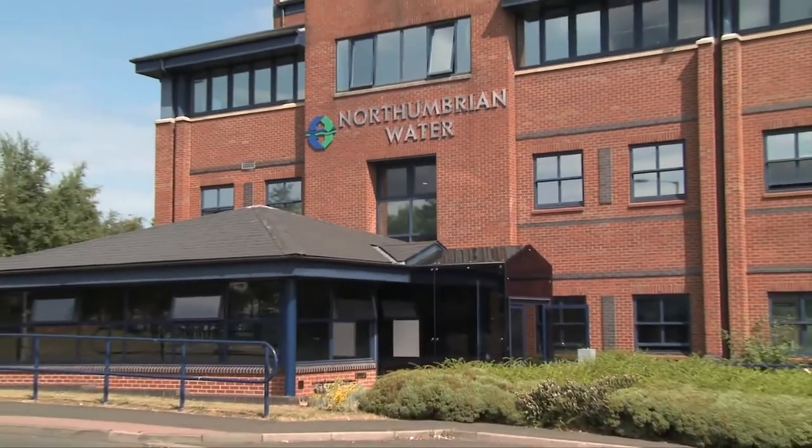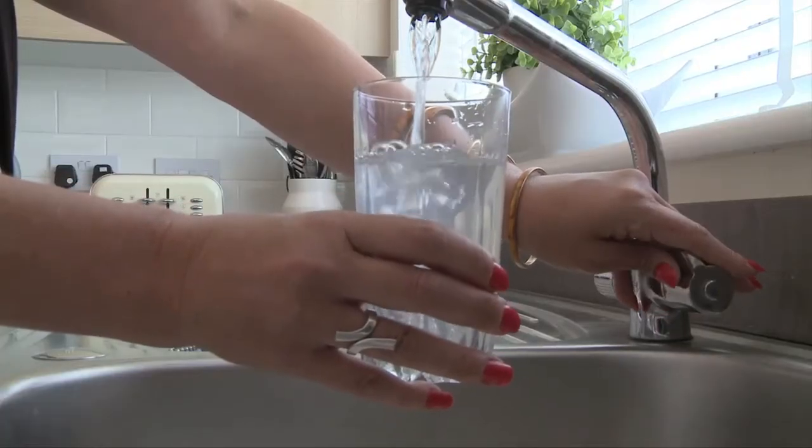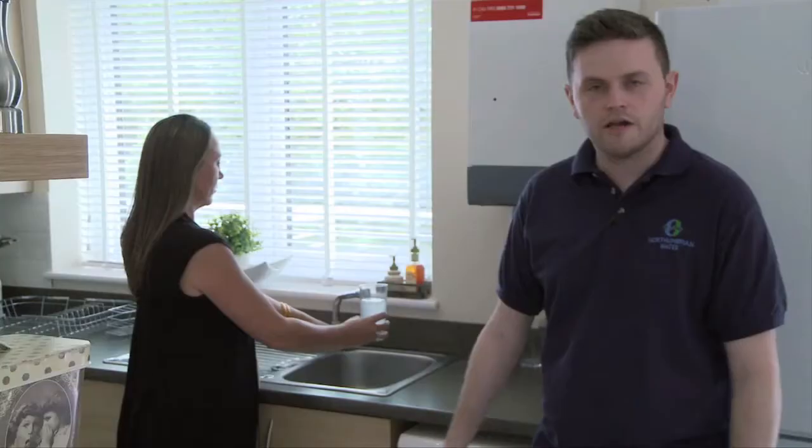Northumbrian Water goes to great lengths to ensure the water that reaches your taps is of excellent quality and purity, and that it is safe to drink. On rare occasions, you may notice there's some discoloration in the water, or it's not up to its usually high standards.